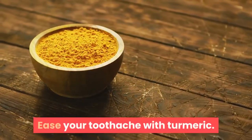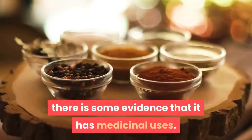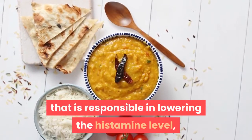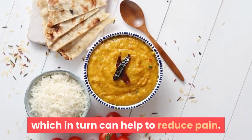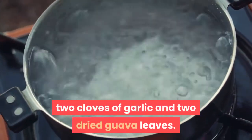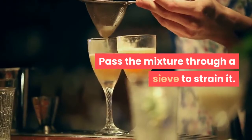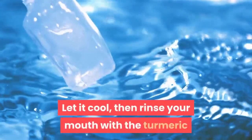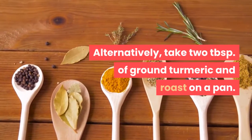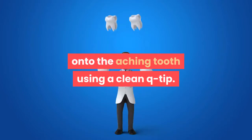Ease your toothache with turmeric. Turmeric is not only a fragrant spice used in the kitchen — there is some evidence that it has medicinal uses. Turmeric contains curcumin, an active ingredient responsible for lowering histamine levels, which in turn can help to reduce pain. In 8 ounces of boiling water, dissolve 5 grams of turmeric, 2 cloves of garlic, and 2 dried guava leaves. Boil the mixture for 5 minutes, then pass it through a sieve to strain it. Let it cool, then rinse your mouth with the turmeric solution for 1 minute to relieve pain. Alternatively, take 2 tablespoons of ground turmeric and roast on a pan. Let it cool, then apply the roasted turmeric gently onto the aching tooth using a clean Q-tip.